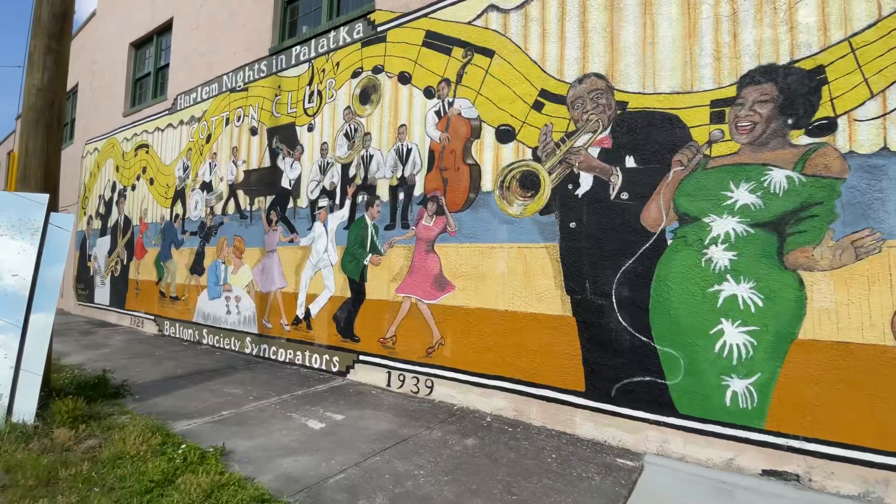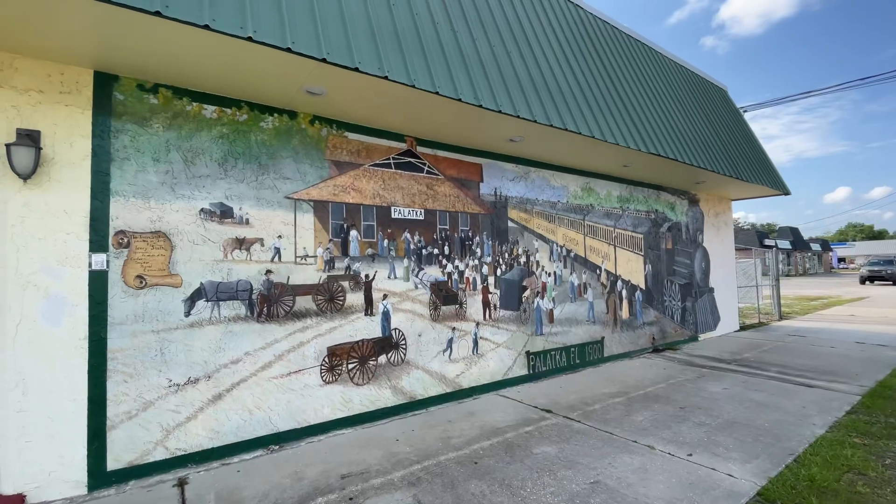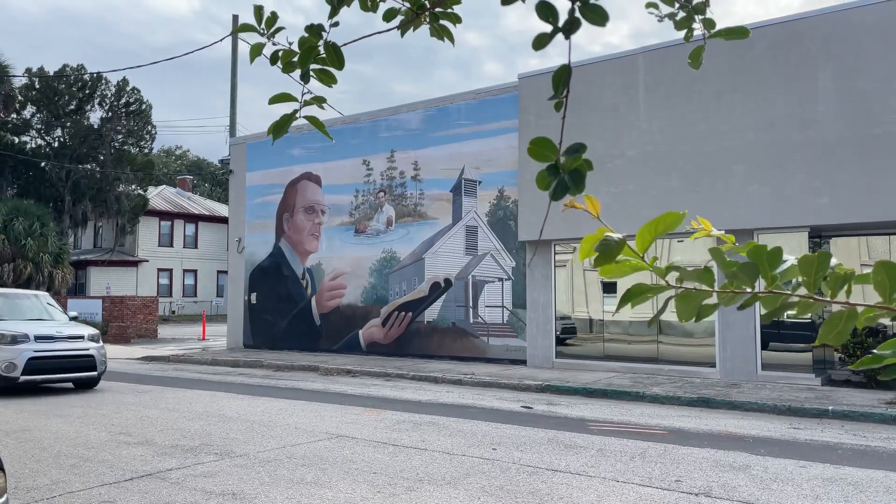Downtown Palatka is probably best known for its beautiful murals, which are scattered all throughout. Probably my favorite mural is the one that depicts the most famous Southern Baptist evangelist of all time, Billy Graham. Another one of Palatka's claims to fame is that Billy Graham was both baptized here and preached his first sermon in a local church nearby.